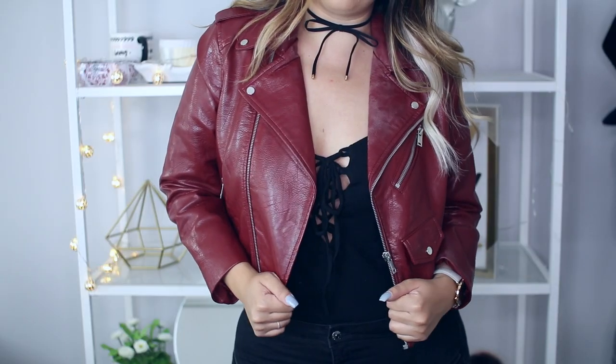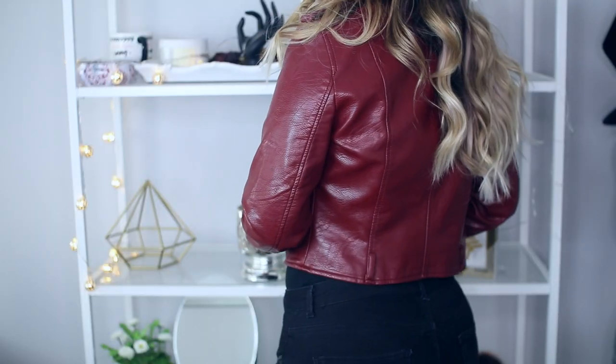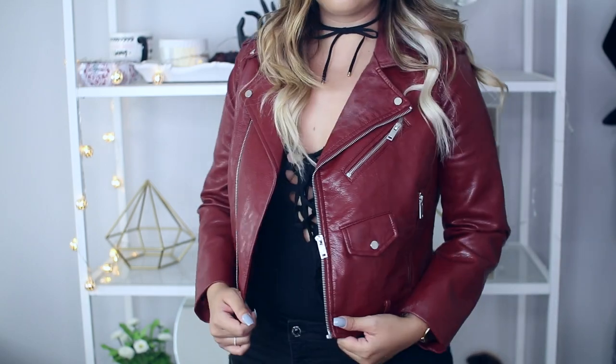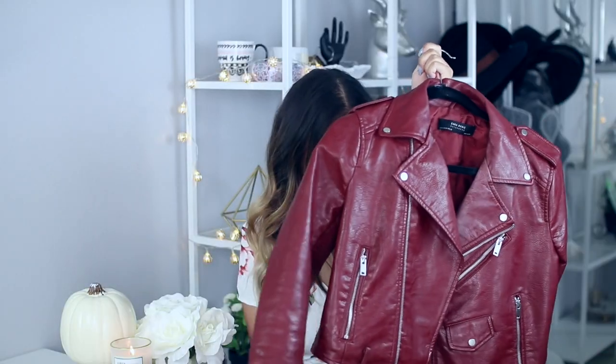Moving along to Zara. I got kind of boring-ish stuff — it's more just like essentials and things I need for layering in the fall. I also showed you guys this jacket in my fall fashion essentials video, which I'll link down below if you haven't seen it. These are just things you need in your closet to go with so many different outfits. So this is a burgundy colored faux leather jacket — I absolutely love it. I love the way it fits; it is a tiny bit cropped but not too much, and I love this color.